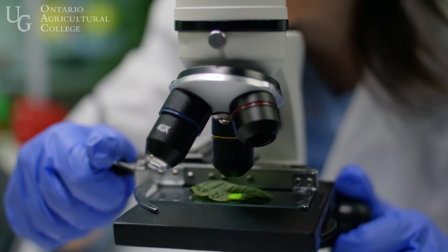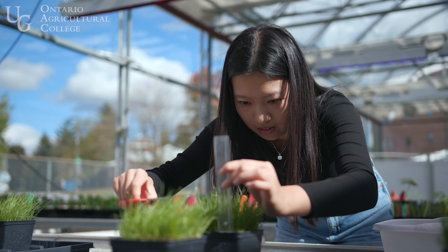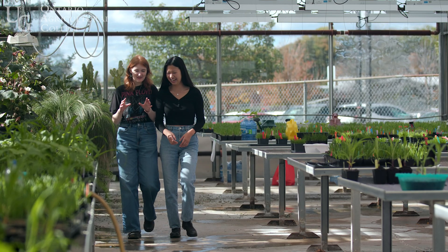Things like plant breeding and genetics, physiology, biochemistry, agronomic practices, greenhouse production — there's so much technology and new science all the time. The latest developments in those areas are what we cover in the program.